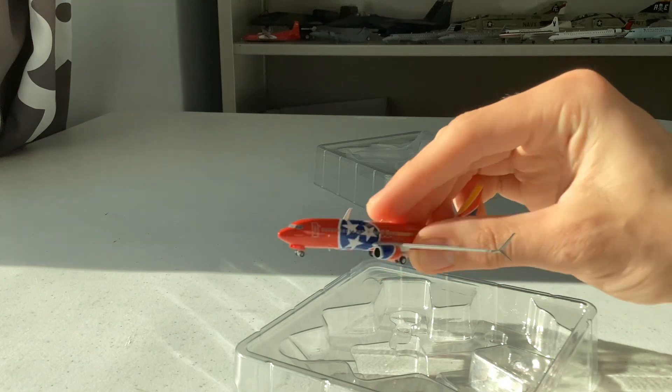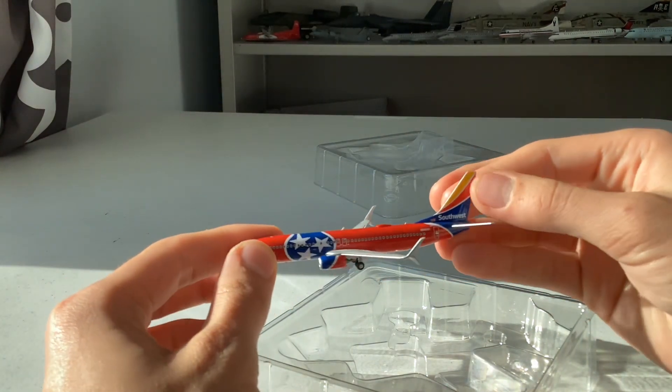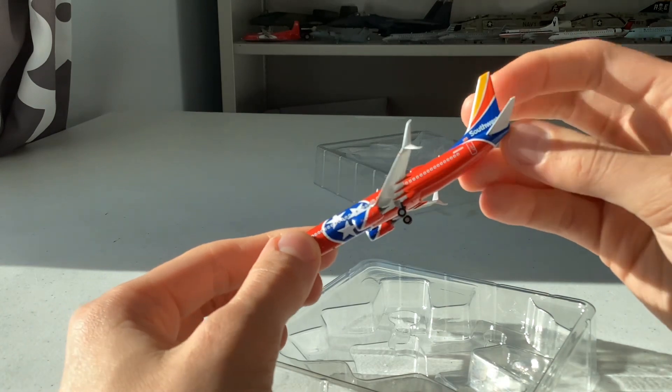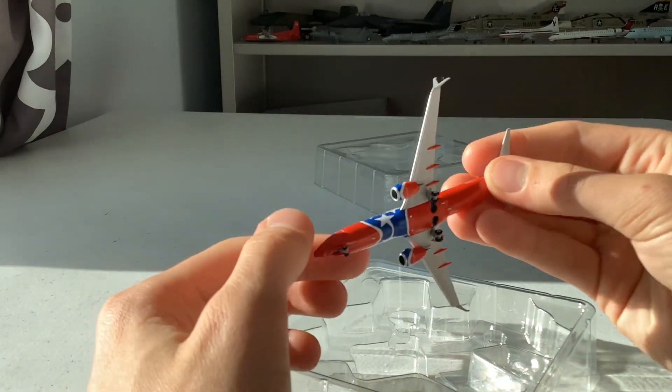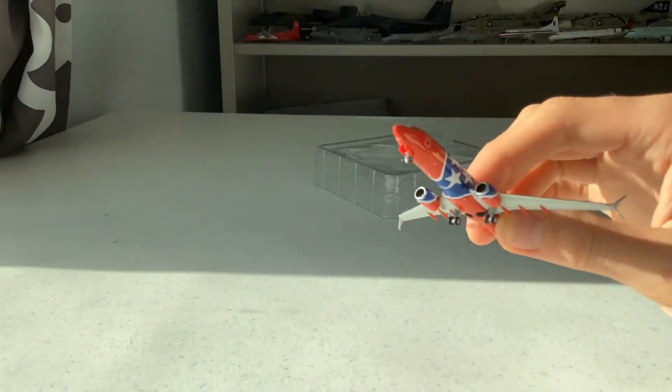Let's see if anything is out of order. Here's the aircraft, very nicely done by NG Models. I don't see anything out of the ordinary — nothing broken. Finally a beautiful model from NG Models with no problems.